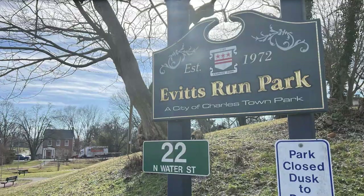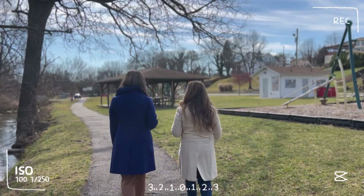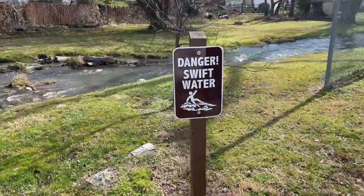Let's move on to recreation. There are so many amazing options to be active and enjoy nature in Charles Town — it's one of my favorite things about this area. Let's start with Evitz Run Park, one of Charles Town's most serene green spaces. This peaceful park offers a tranquil escape from the hustle and bustle of daily life. You can enjoy a leisurely walk, have a picnic, or simply relax by the stream, which flows swiftly sometimes.